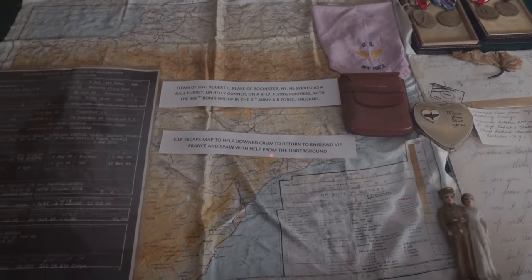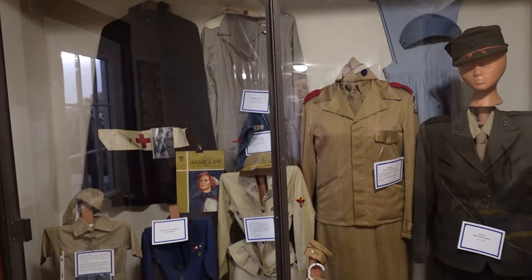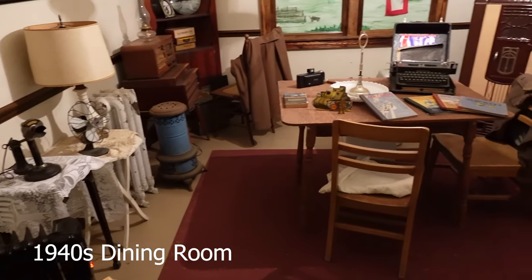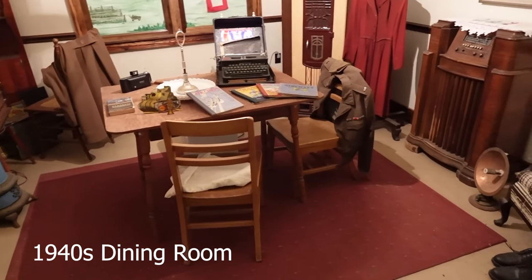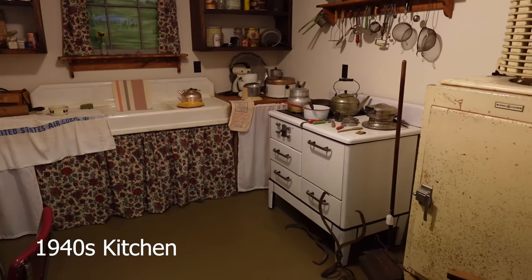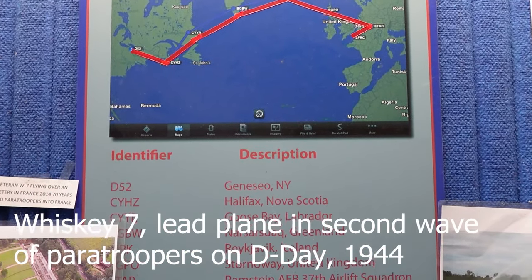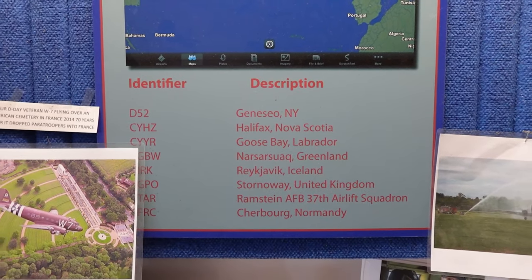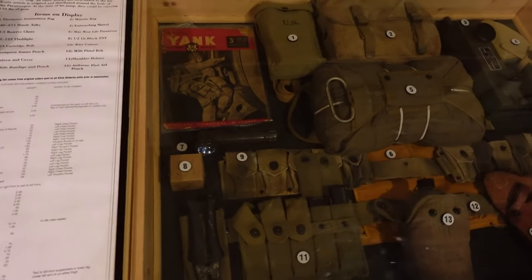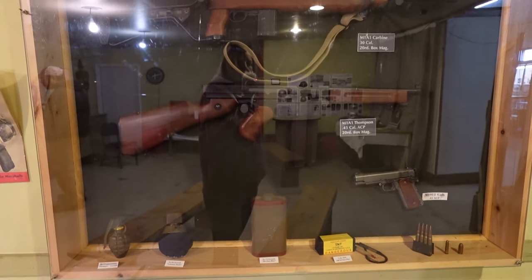Next are some displays of home life in the 1940s. This display shows Whiskey 7 on its return flight to Normandy in 2014, celebrating the 70th anniversary of its flight to Normandy in 1944. Here is an example of what the paratroopers carried when they jumped from the airplanes — all of this equipment, including guns and ammunition, weighed over 100 pounds.